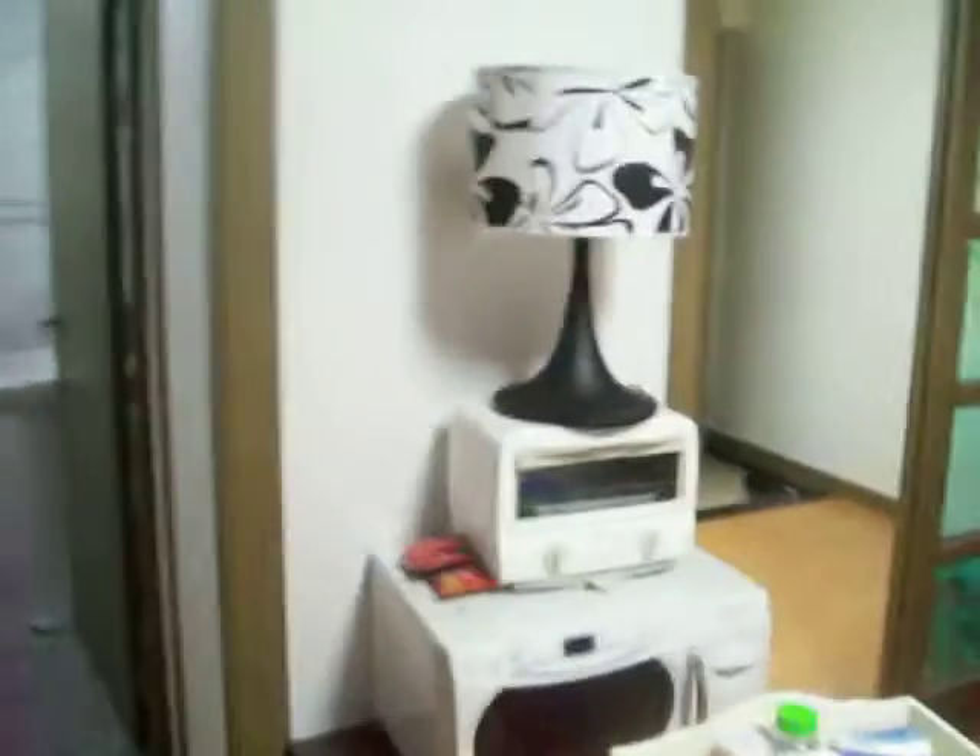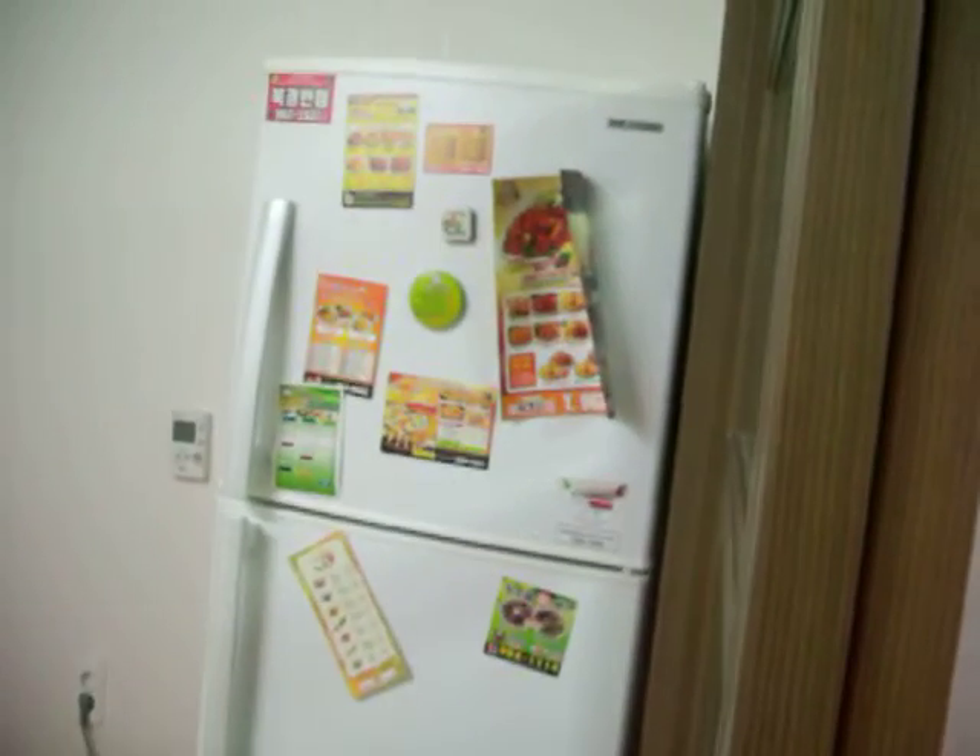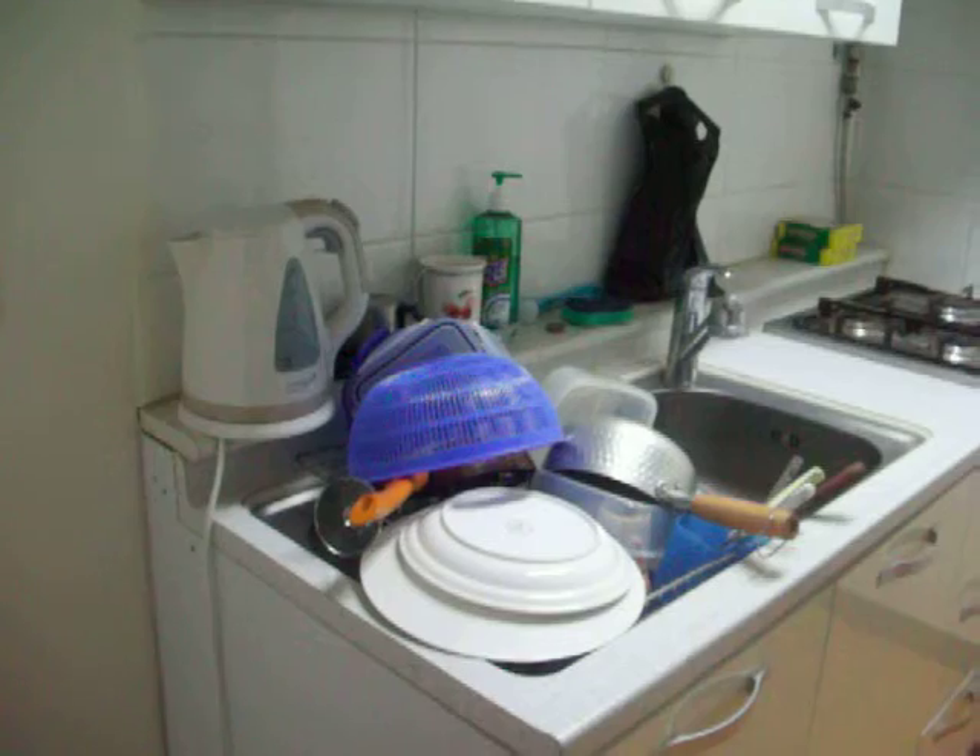Vacuum. Kitchen, fridge with the important numbers — restaurants. Sink, unfortunately clean dishes, but that area of the kitchen is kind of smelly, so there's a lot of work to do. But I like it, it's spacious. There's a door — you put in four numbers and that's how you unlock it.